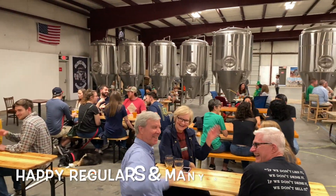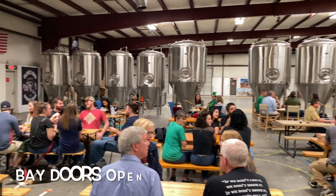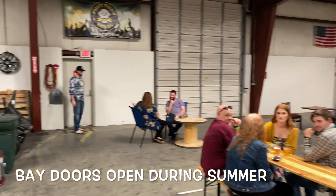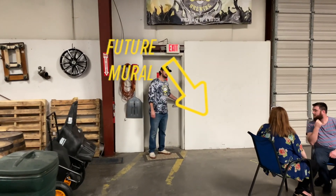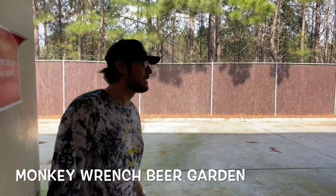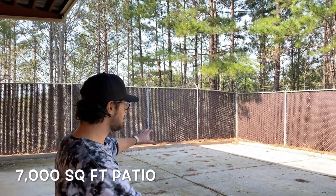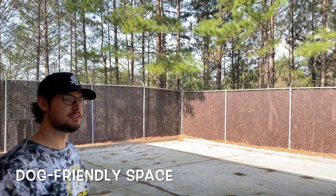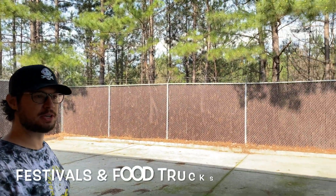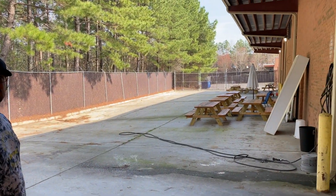Let's show you guys the beer garden we have lined up for our grand opening this spring and summer. This is our secret gem back here — this is gonna be home to a lot of good times. You can see the vision with live music and a really fun beer garden area for folks to come hang out during the warmer months. We're gonna have picnic tables spread out, planters, and a couple of draft lines up here to serve our beer garden patrons.